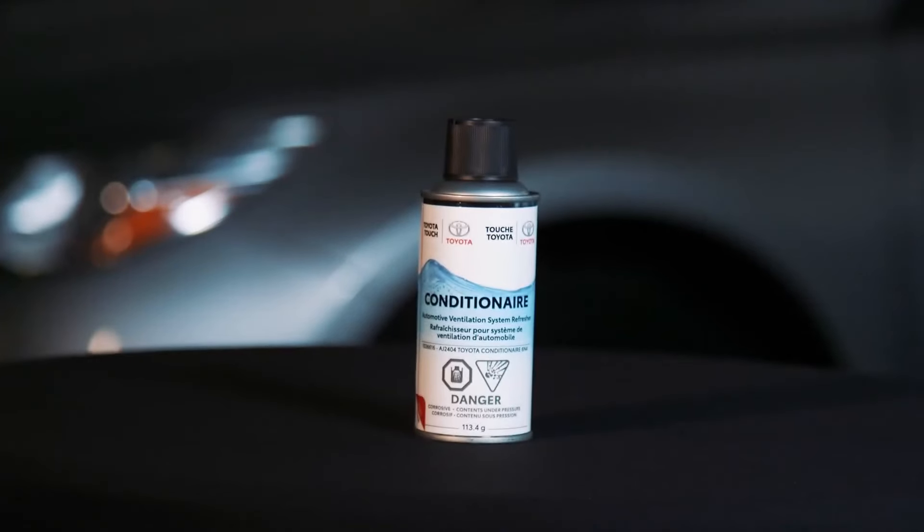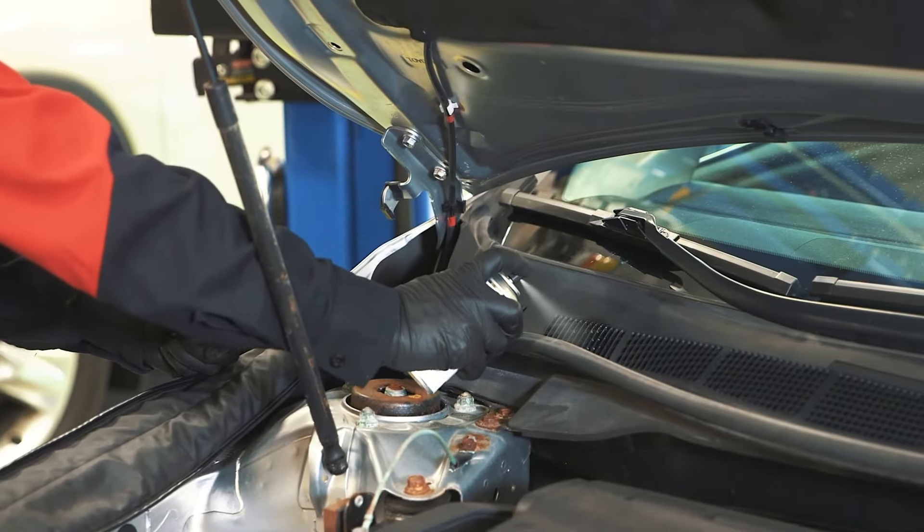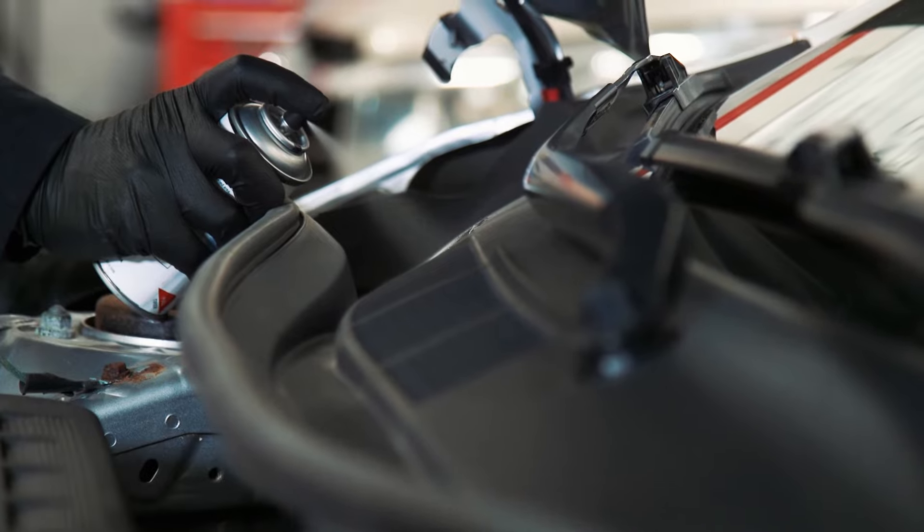The second component, Toyota Condition Air, is then applied to clean and refresh the air ducts in the system, eliminating unwanted odors.